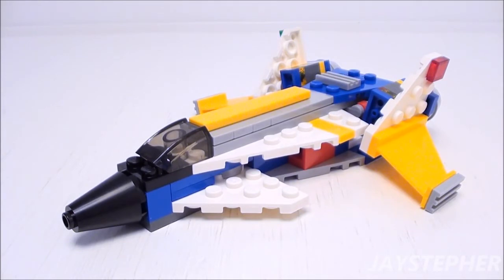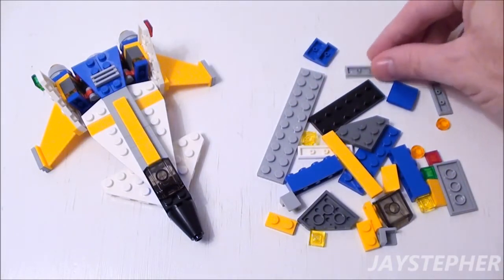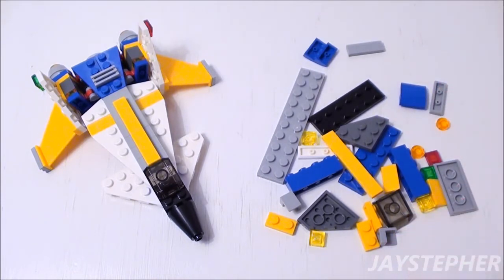Let's take a quick look at the spare pieces. There is still a good assortment of plates, a few flat tiles, slopes, and other various bricks, which may come in handy to enhance the Futuristic Jet or for other Lego builds.